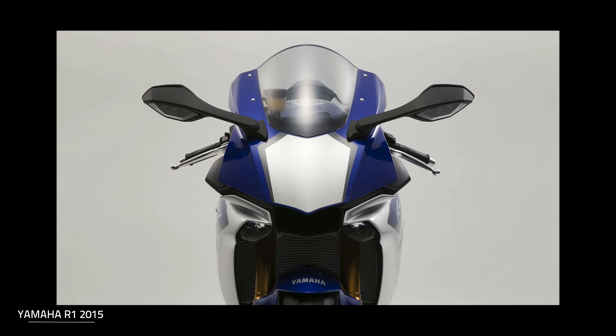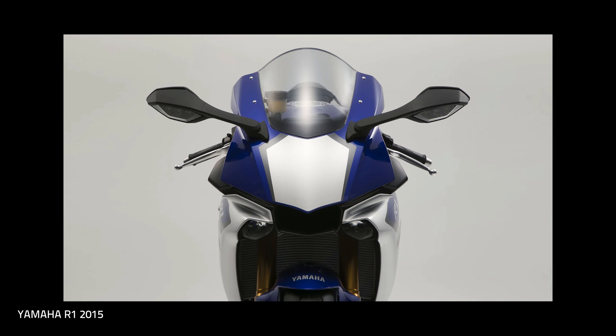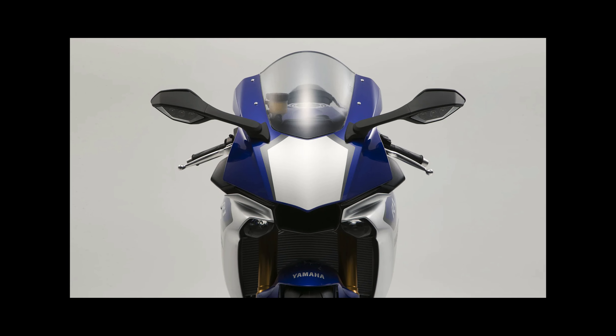It doesn't feel drastically different. The tank... doesn't feel drastically different, but I feel more in it. The tank feels more enclosed. I do think it's a little bit lower, and your feet look a bit further back. They are. It's going to be subtle. My feet aren't big and they're touching that. You ride naked bikes like that on the back brake.